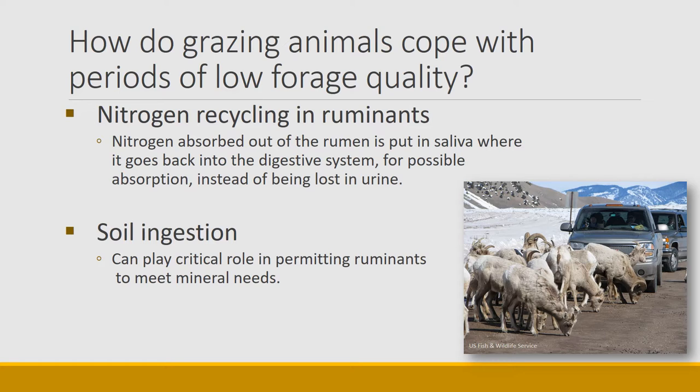Wild animals — ruminants especially — are known to ingest soil. There are salt licks and soil licks across the west where wild animals congregate to get minerals. This picture is from Montana where animals are out on the road trying to get salt and minerals right in front of cars, causing quite a traffic jam.